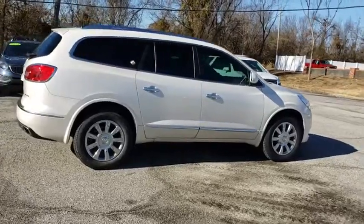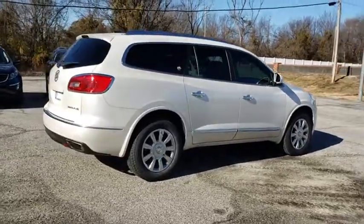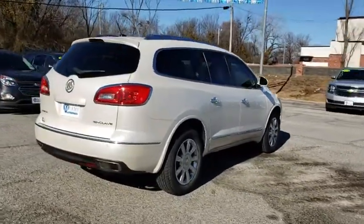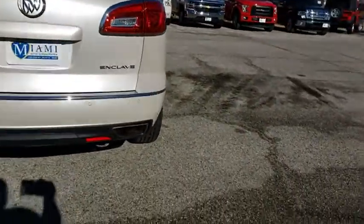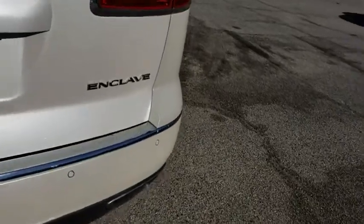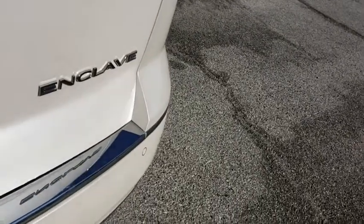This vehicle has less than 50,000 miles. Here are some of this vehicle's great options: Bose sound system, traction control, power passenger seat, navigation system, power liftgate, leather-wrapped steering wheel, dual airbags, power steering.